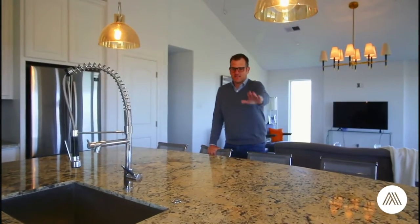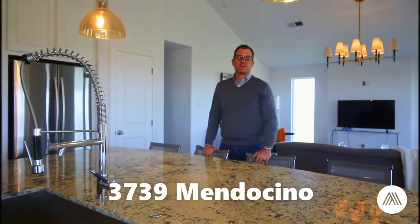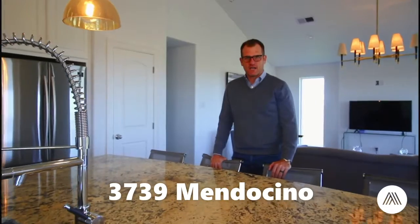All right guys, that is it — 3739 Mendocino. Come check it out. We're going to be putting it on the market soon. Check our Facebook page and our Instagram, the Adams Group at Compass, to make sure you get the first information when this hits the market — and it will go quick. We're going to be pricing in the mid 300s. We'll keep you posted. Thanks for checking it out. Hopefully the warmer weather is coming soon. Talk to y'all later.